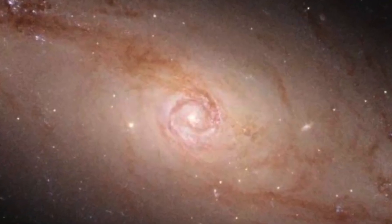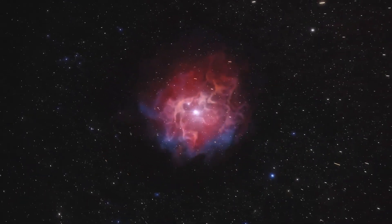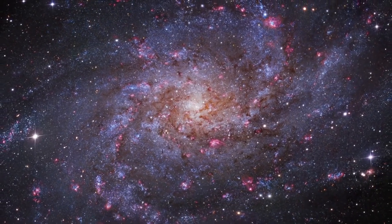So what you're witnessing here is the birth and the beginning of the life cycle of numerous new stars. That's the reason why this image from the Hubble Telescope has great importance for all scientists and researchers of space.